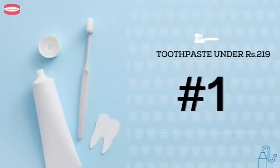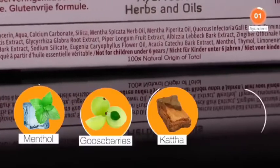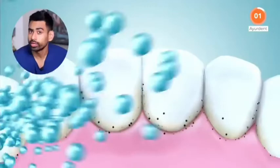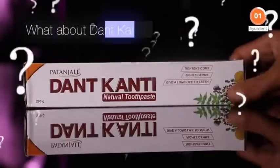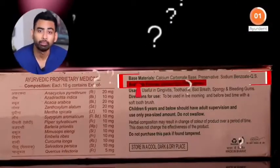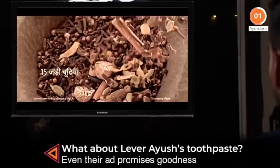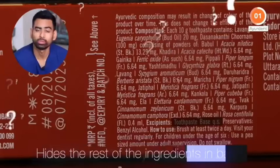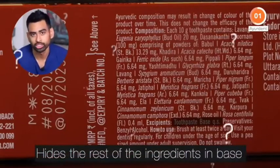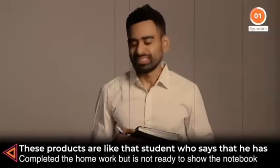Coming back to toothpastes, at number one is Maharishi Ayurveda's Ayuradent — a toothpaste made with 100% natural-origin ingredients including 20 precious herbs and oils well known for teeth whitening and gum strengthening. But what about Dant Kanti? Well, it isn't good — to say the least, it is fluoridated and the base ingredients are not clearly mentioned. And what about Lever Ayush? It does have Ayurvedic herbs added, but it hides the rest of the ingredients in the base. These products are like a student who says he has completed the homework but is not ready to show the notebook.